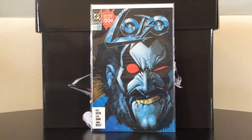I love this cover, and this is a comic that put Lobo and Simon Bisley on the map.